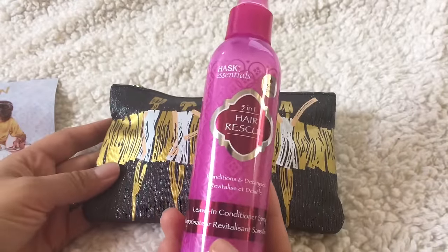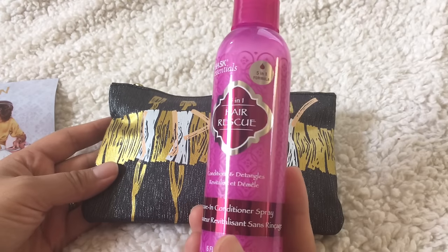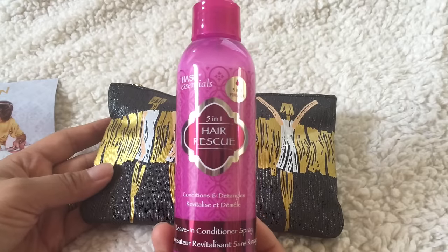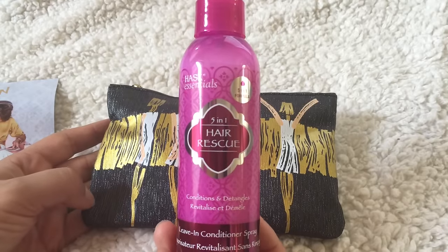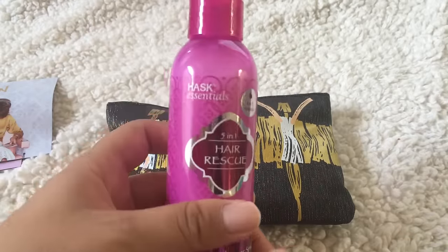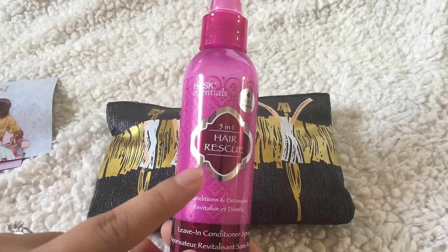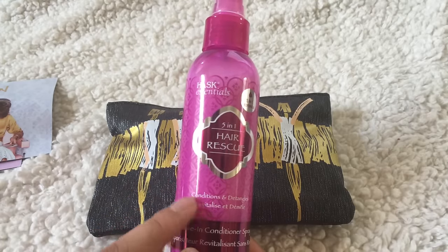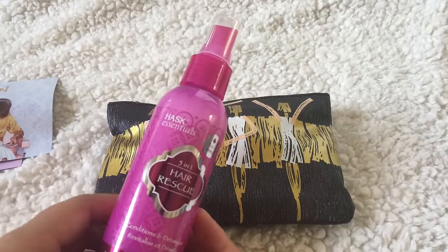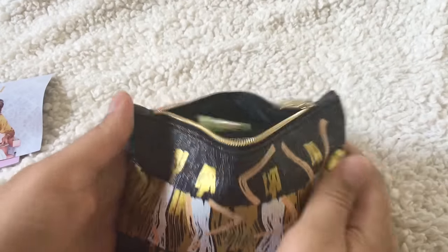This one was outside the bag because it obviously doesn't fit inside. This is the Five-in-One Hair Rescue — it conditions and detangles, it's a leave-in conditioner spray. I can always go for these because I have naturally curly, frizzy hair so I really enjoy stuff like this. My daughter has super straight hair but I could spray a little on her to get those little tangles out — she's one, so food gets lost in there!